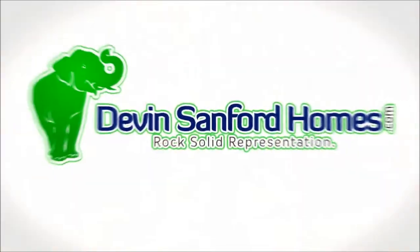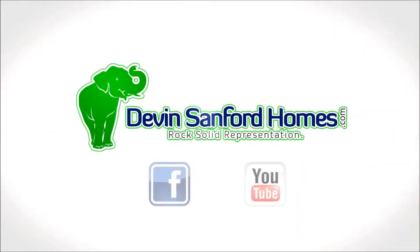Contact Devin Sanford today for more information about this beautiful home and the Trilogy community.